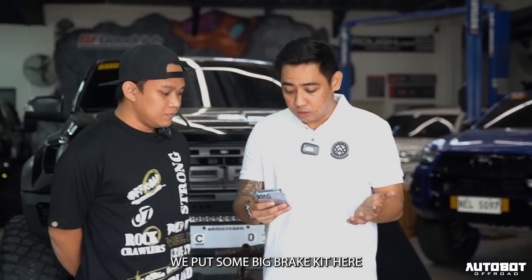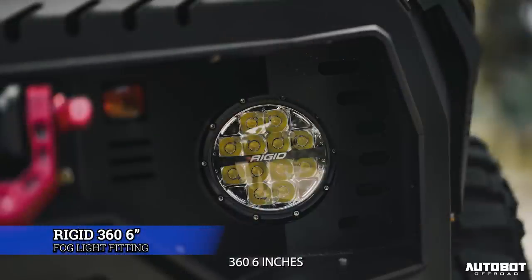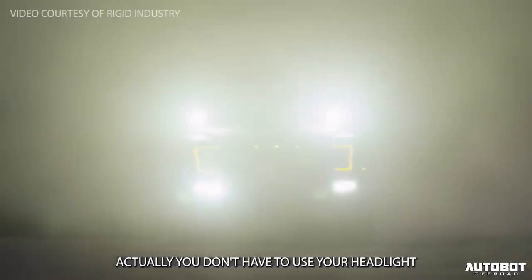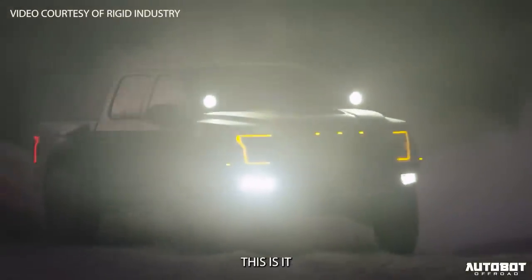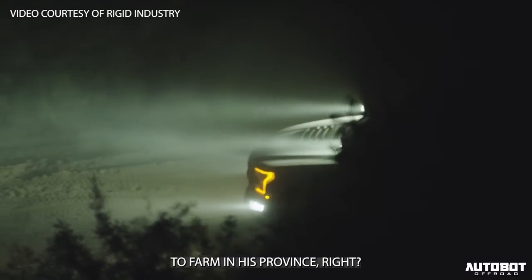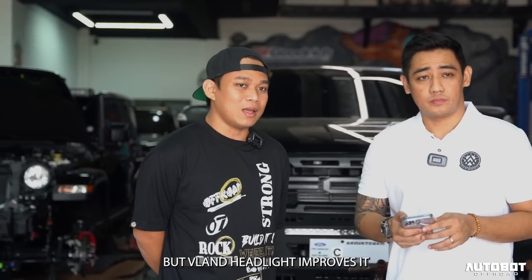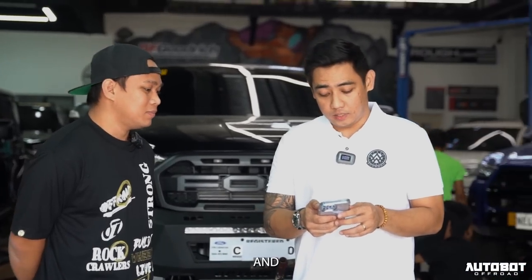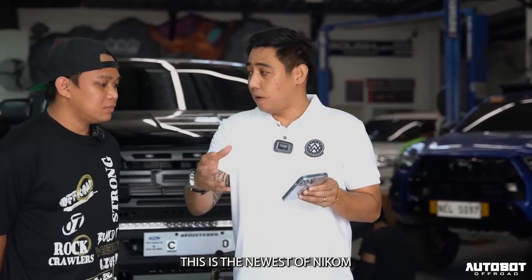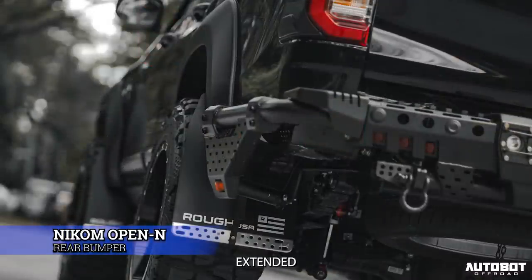Nag-big brake kits tayo dito. This is the Nikon full-face bumper. Nilagyan natin ng Rigid 360 na 6 inches dun sa pag-light — kahit di ka na mag-headlight, ito na yun, especially yung 360 na 6 inches. Pero gagamitin ni Boss to sa farm and province. Speaking of headlight, nag-upgrade na rin tayo — maganda na yung Conquest 2022 headlight, pero mas pinaganda pa nung VLAN headlight. And the rear bumper na kinabit natin dito, ito yung bago ni Nikon na protected until the side, yung corner, may extant bed.